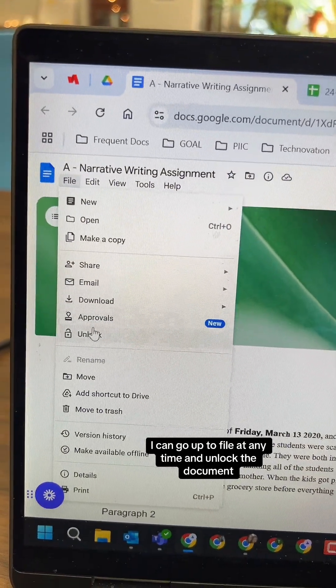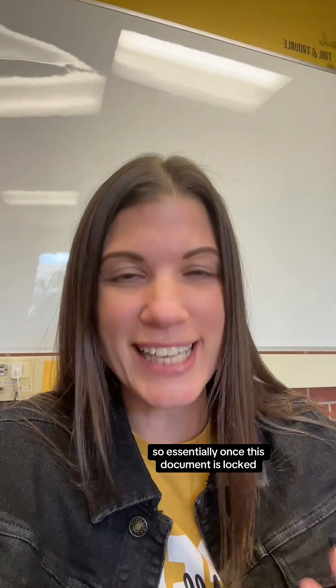If I've collaborated with people, most likely everybody in the group has had editing rights. So essentially, once this document is locked, anybody with those editing rights could go back in and unlock the document.